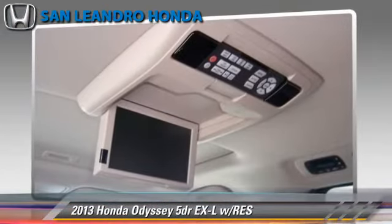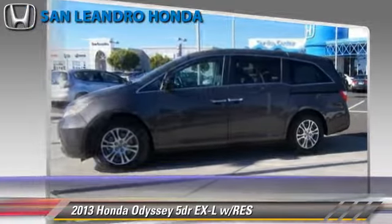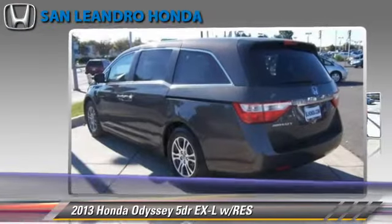Comfort and convenience features include satellite radio, third door, backup camera, third-row seating, and Bluetooth wireless.